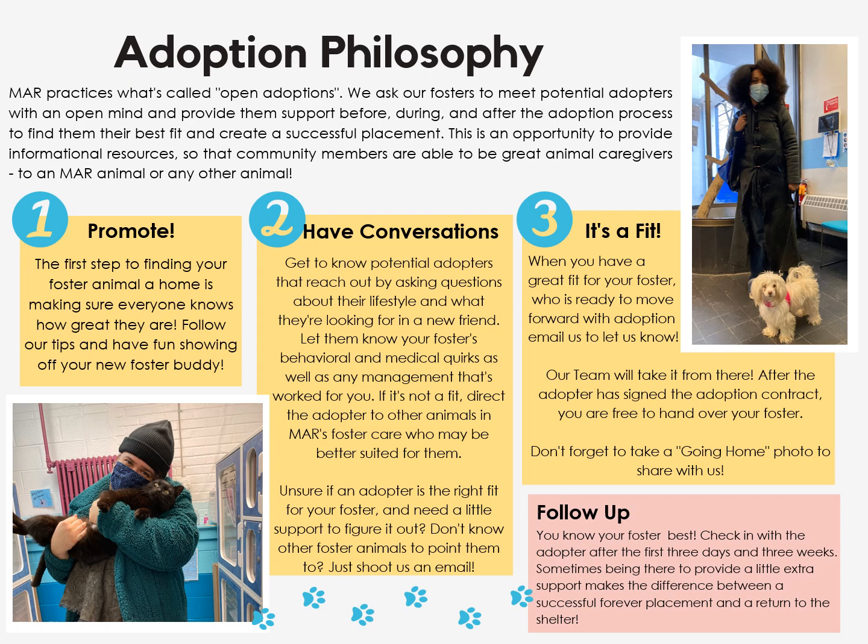MAR practices what's called open adoptions. We ask our fosters to meet potential adopters with an open mind and provide them support before, during, and after the adoption process to find them their best fit and create a successful placement. When adoption inquiries start rolling in, get to know potential adopters by asking questions about their lifestyle and what they're looking for in a new friend. Let them know your foster's behavioral and medical quirks, as well as any management that's worked for you. If it's not a fit, direct the adopter to other animals in MAR's foster care who might be better suited for them. Unsure if an adopter is the right fit? Just shoot us an email and we can help.